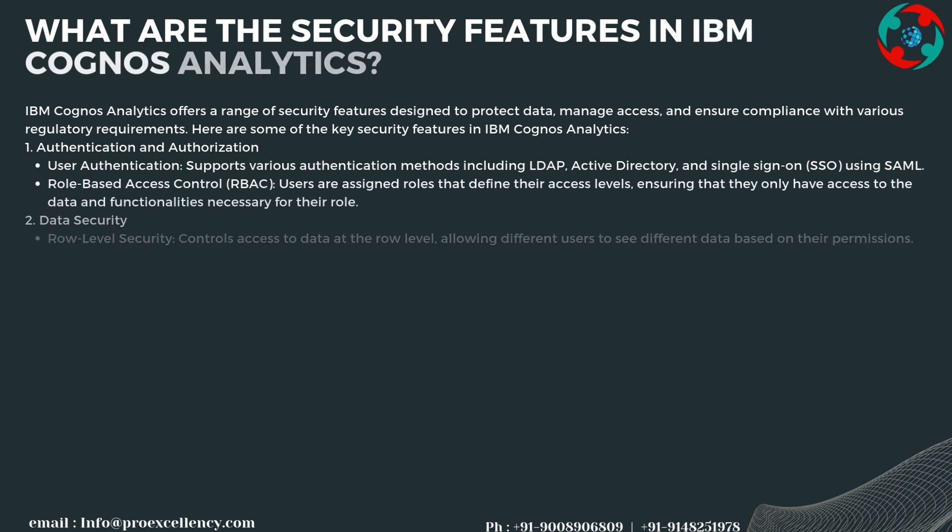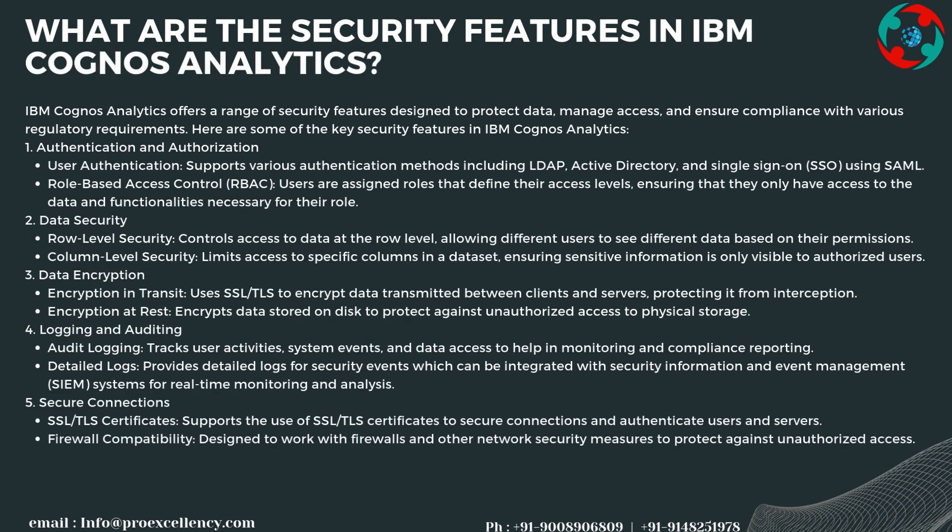IBM Cognos Analytics offers a range of security features designed to protect data, manage access, and ensure compliance with various regulatory requirements. For authentication and authorization, it supports various authentication methods including LDAP, Active Directory, and Single Sign-On (SSO) using SAML. Role-Based Access Control (RBAC) assigns users roles that define their access levels, ensuring they only have access to the data and functionalities necessary for their role.